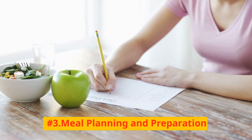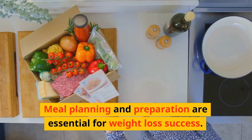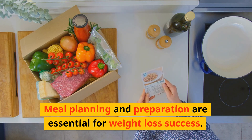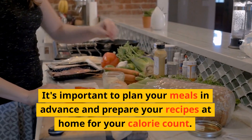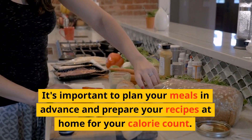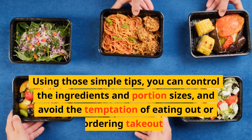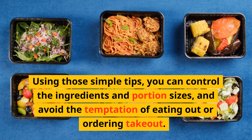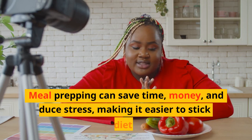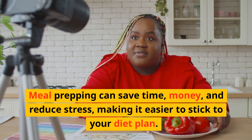Number 3: Meal planning and preparation. Meal planning and preparation are essential for weight loss success. It's important to plan your meals in advance and prepare your recipes at home to manage your calorie count. You can control the ingredients and portion sizes, and avoid the temptation of eating out or ordering takeout. Meal prepping can save time, money, and reduce stress, making it easier to stick to your diet plan.